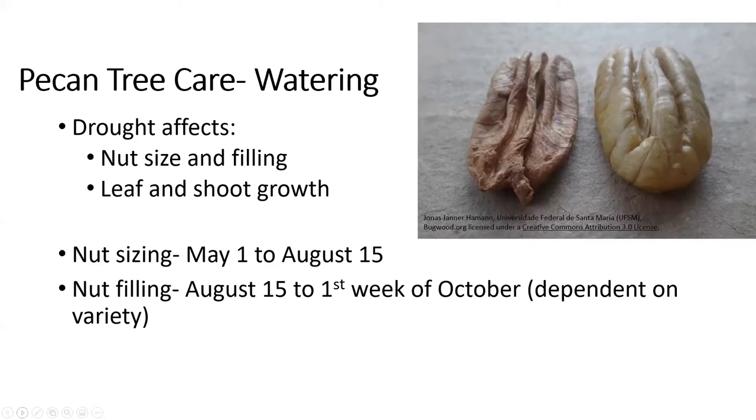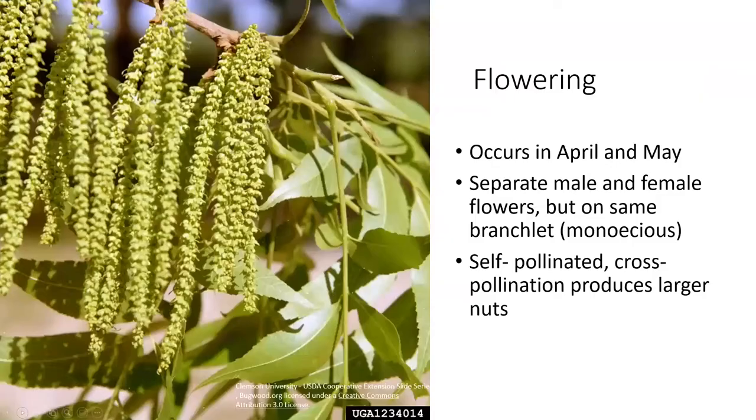Lack of sufficient water during the nut sizing period also causes small nuts and may lead to water stage fruit split, which results from a sudden influx of water during the nut filling stage in some varieties. For nut filling, which occurs during August 15th to the first week in October depending on variety and location, this is the most critical period for water use. Lack of sufficient water during this stage will likely lead to poorly filled nuts and increased alternate bearing.